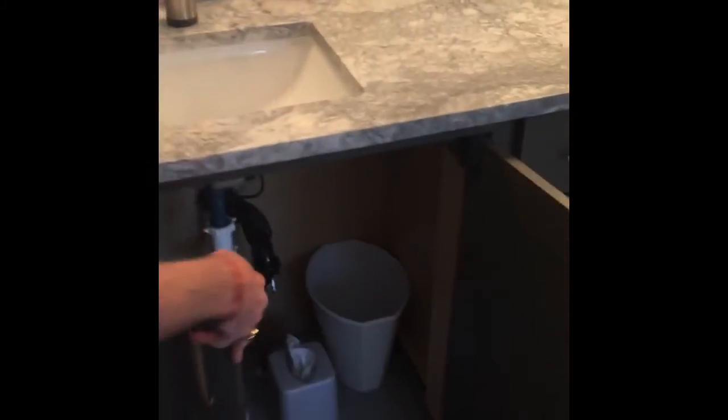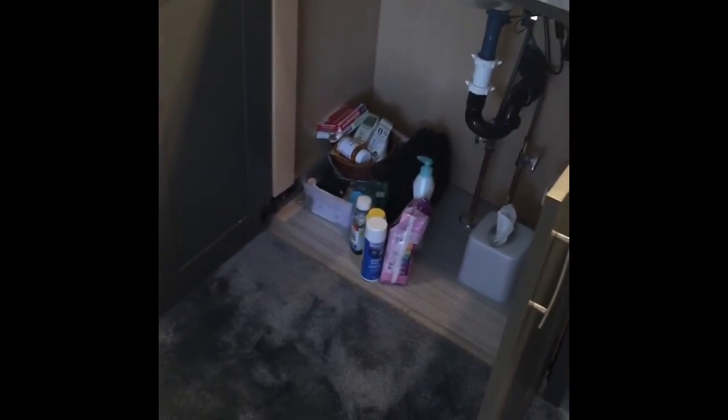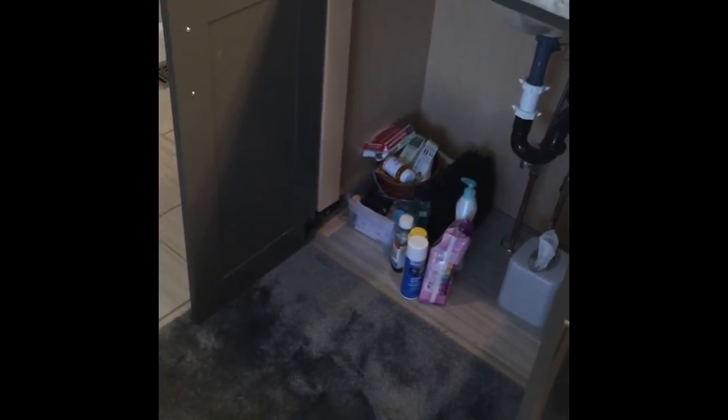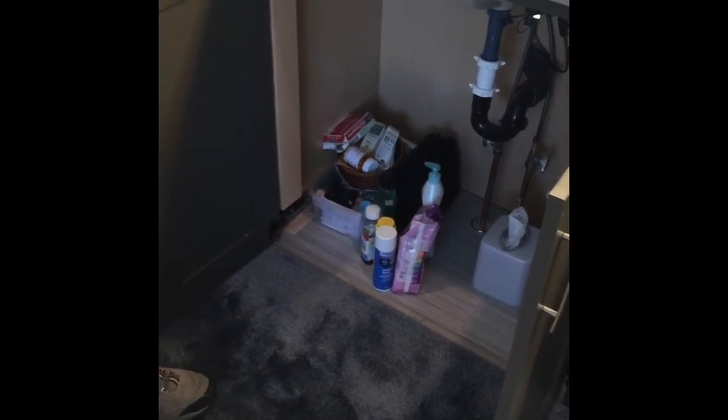The cabinets are basically like a piano door — they slide back so that when I get to the point where I need to roll up to the sink, I'll be able to roll under and the doors will be hidden underneath the cabinet itself.